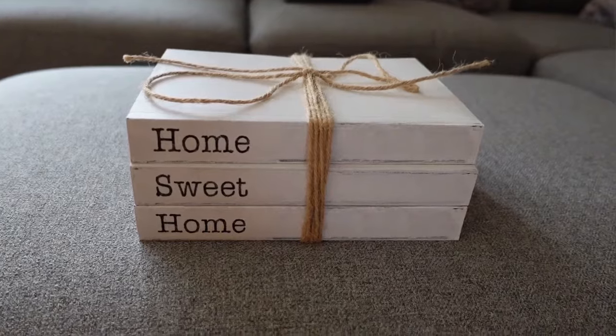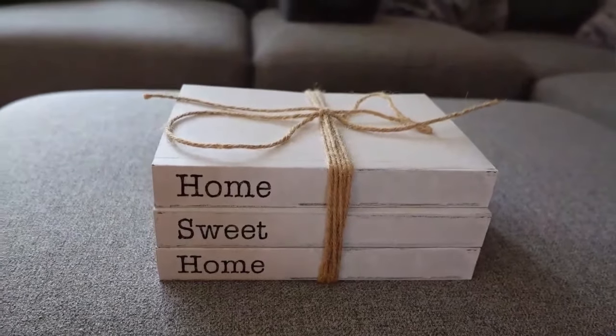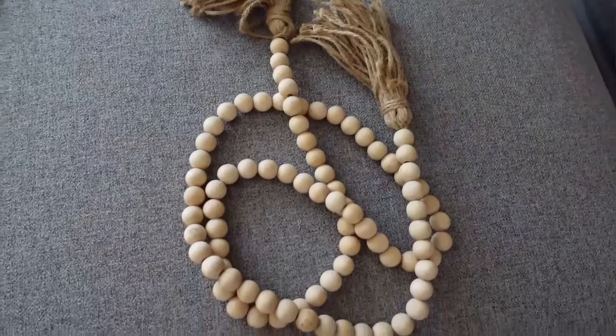Back to coffee table books — I love this 'Home Sweet Home' set. It's three books that come together all wrapped up. I don't like big signs that say 'Home Sweet Home,' but on coffee table books it looks really nice and feels very comforting. I have this in my TV stand as well.